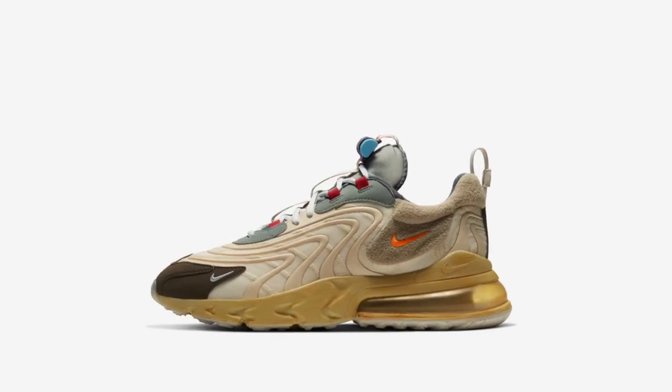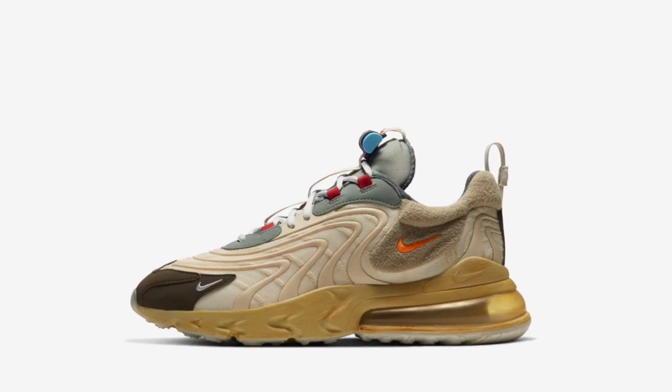Today we're going to be talking about the new Cactus Jack 270s by Travis Scott himself, releasing May 29th for $170 on the Nike sneakers app. I'm going to read the description on the sneakers app now.